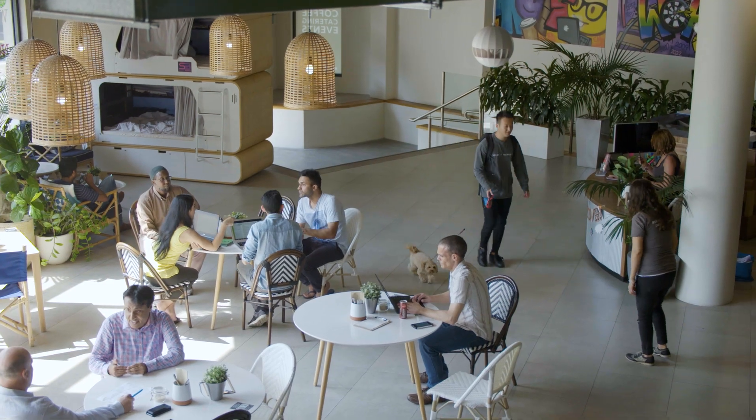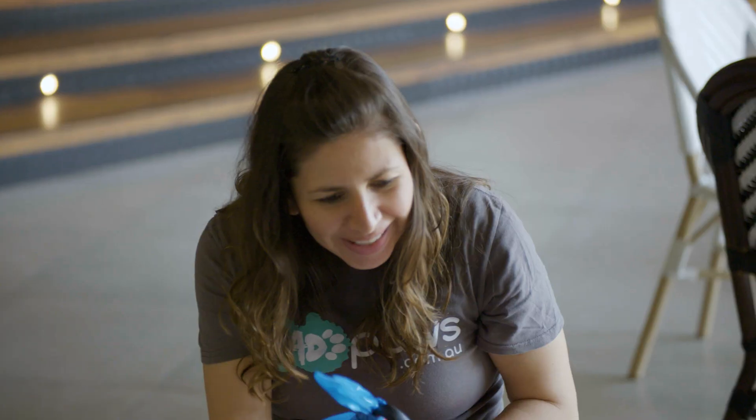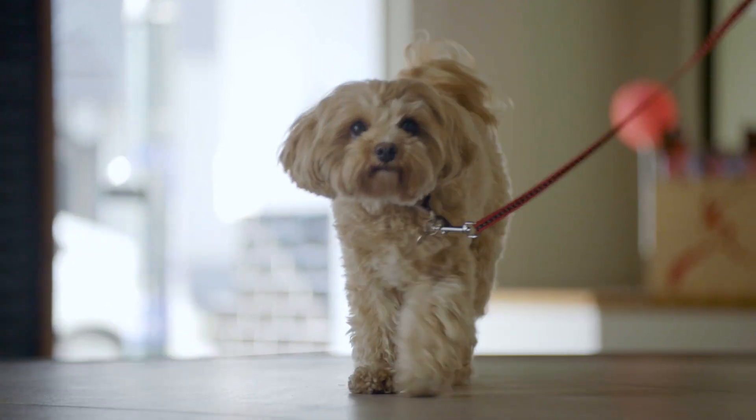What MadPaws actually does is we're here on a mission to make pet ownership easier, and we do that by connecting pets with a community of carefully selected pet lovers. We are the number one place to find a pet sitter, so if you're going on holiday and you don't want to send your pet to a kennel, we're the place to go.